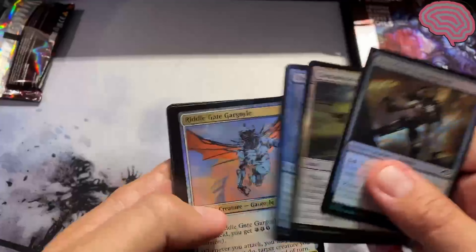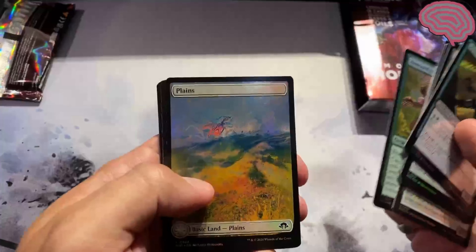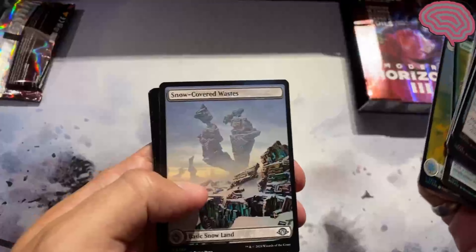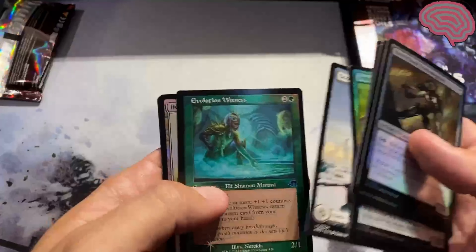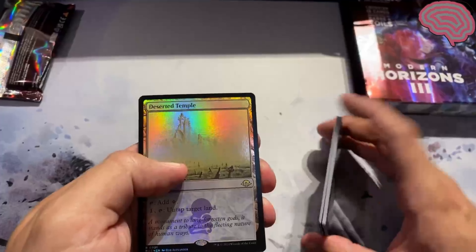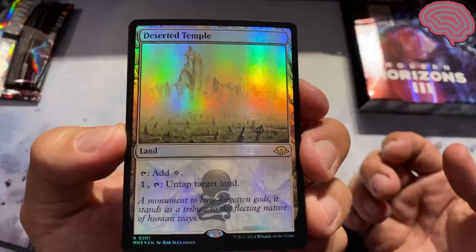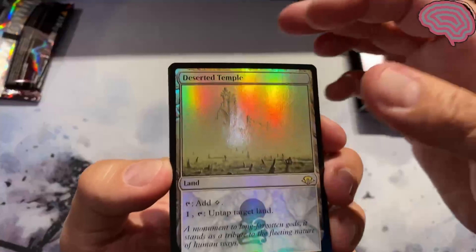Skip through the first few — we all know that's not what we're looking for. Snow-covered waste. Nice. Evolution Witness. A Deserted Temple — that was nice in Odyssey. That's a good foil to pull if you're opening Odyssey.